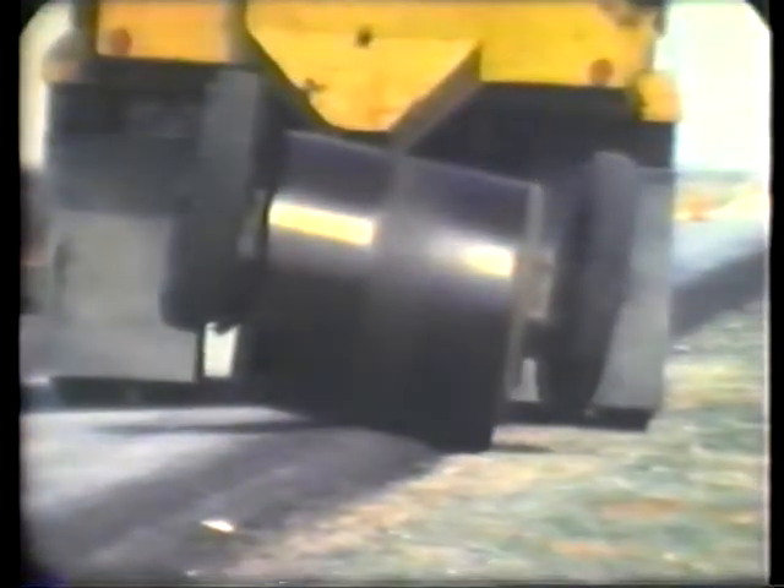Erosion of the side slopes can also reduce the effectiveness of the clear zone. Erosion such as this can easily cause a driver to lose control of their vehicle, resulting in an accident. Routine maintenance should include monitoring and controlling erosion, particularly where an unsafe pavement edge drop-off has developed.